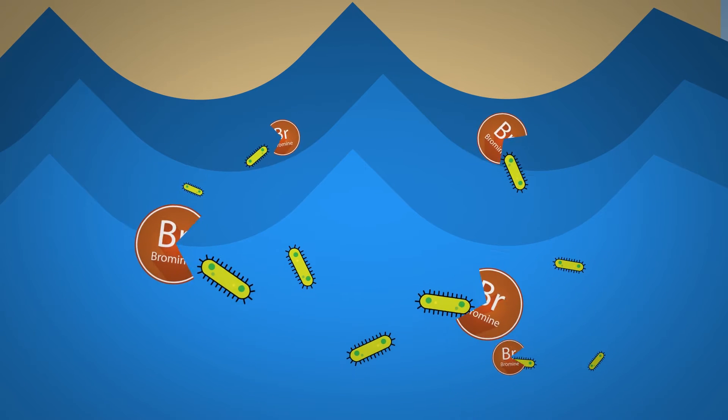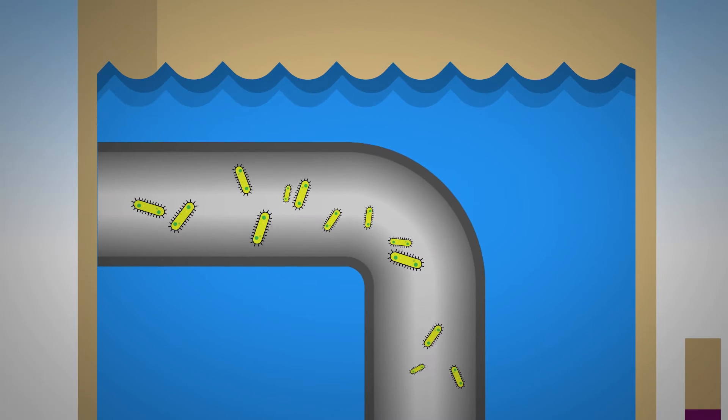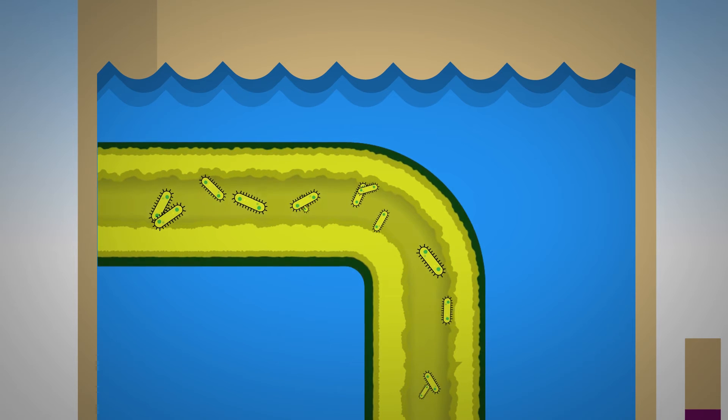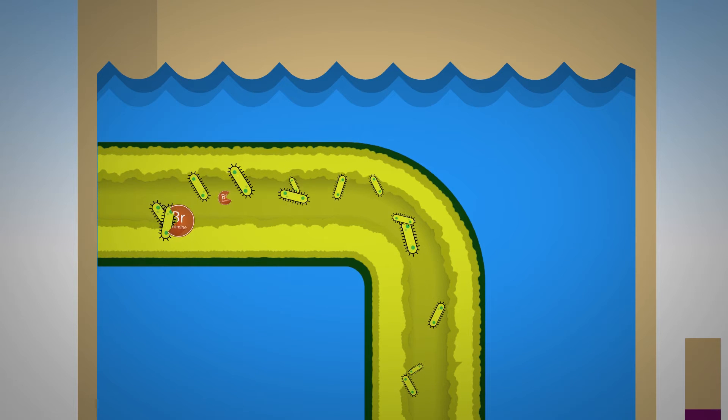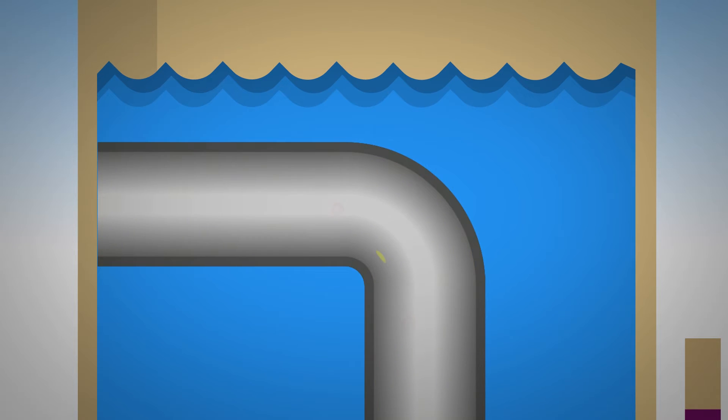It's excellent at removing microorganisms that accumulate in water during industrial processes. Microorganisms, algae, and bacteria can endanger the cooling system of power plants. They depend on brominated solutions to maintain the efficiency and safety of the plant.